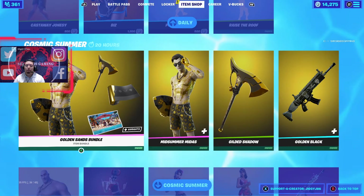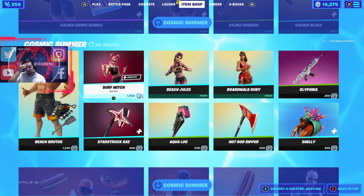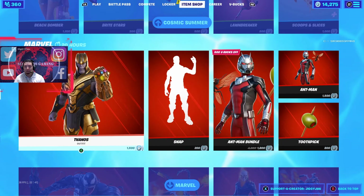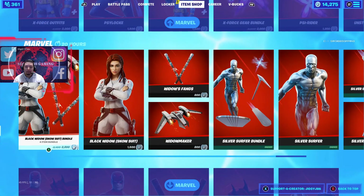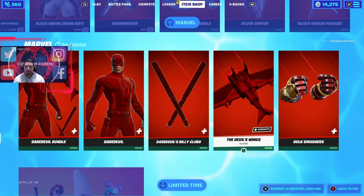Primo Moves emote 500 V-Bucks, Smooth Moves 800 V-Bucks, Raise the Roof 200 V-Bucks. All the other bundles are still available if you missed some skins from the past week — they're still pretty fresh. I kind of still want the King Flamingo but I need to find something to match with it. Make sure you get the items you missed.